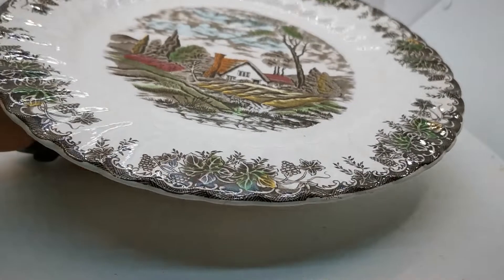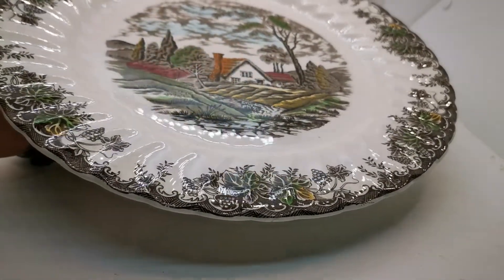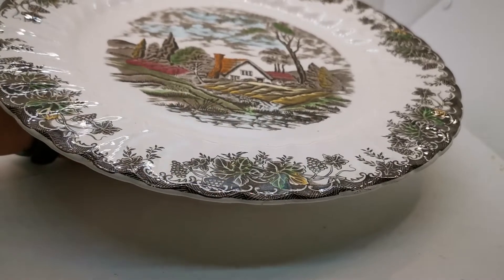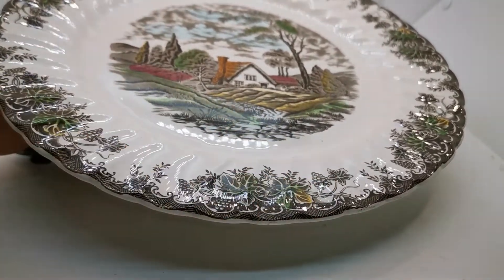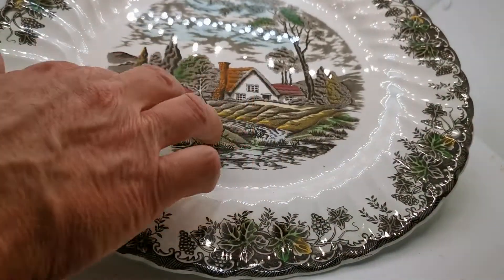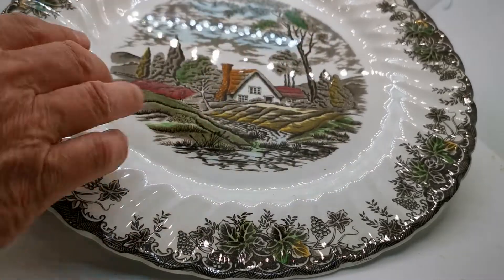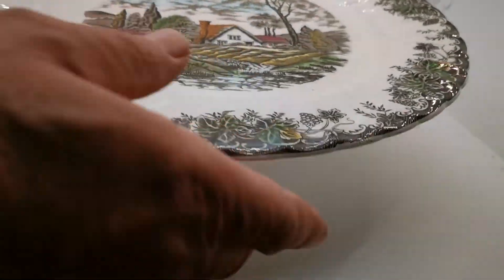Beautiful condition — just look at the glazed reflection on there. This has been on display for the majority of its life and probably dates from the 1950s or 1960s. It's basically a brown and white transfer ware piece that has then been hand colored by the decorators, and you can actually feel the decorating glaze with the colors on here, which has been rather nicely done.